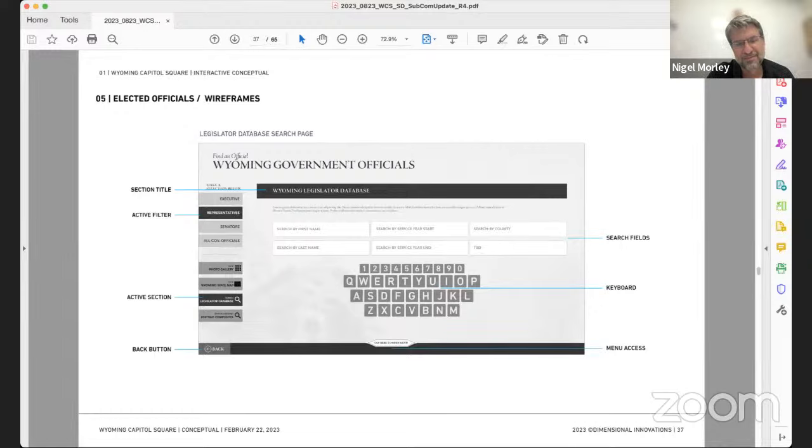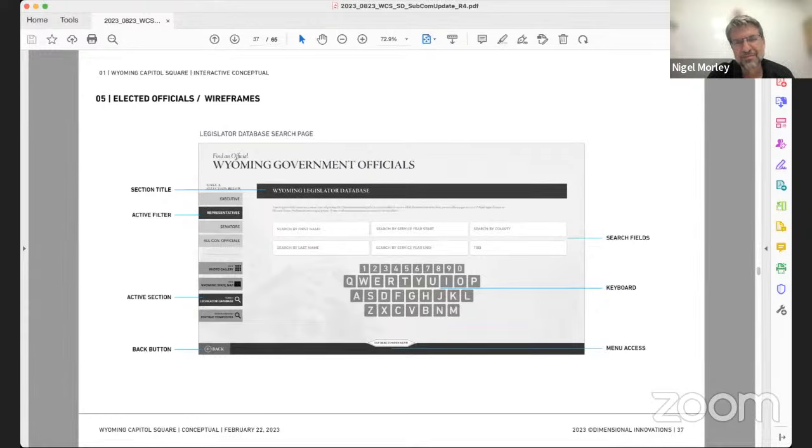For consistency in the wayfinding and signage package, the team also looked at what the freestanding signs on the garden level look like with the same Julius bloom legs, as well as the first-level South directory. For comparison, they also showed what the garden level and first-level South directory looks like with the original wooden base, so the committee can compare both options side by side.